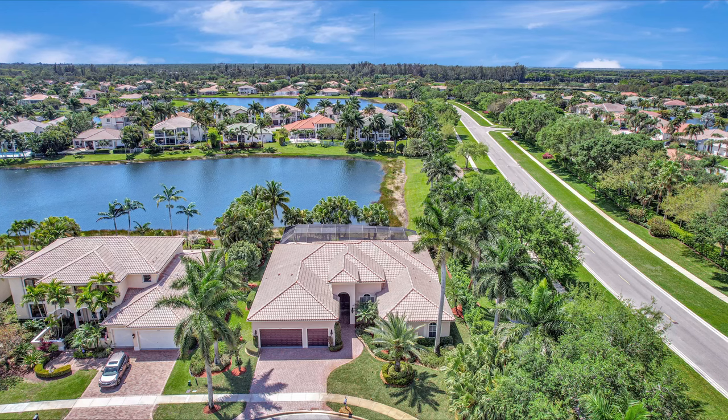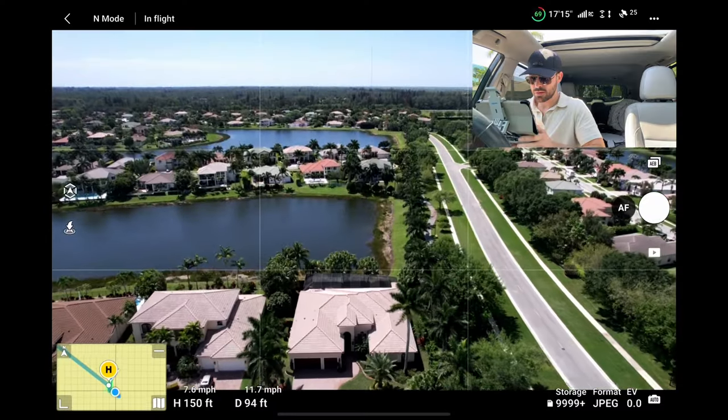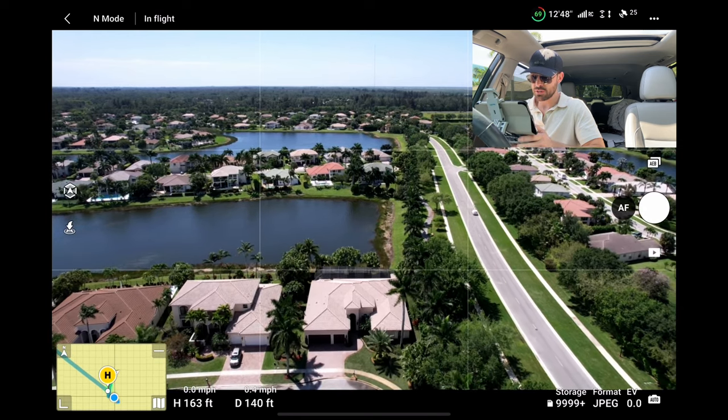Get another one here, making sure the property line is in there. Going up a little more on this one. The lot's not too big — the house is pretty big, but the lot itself doesn't require me to go too high.